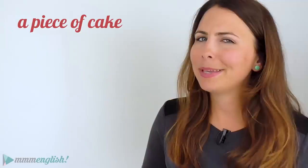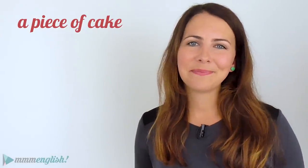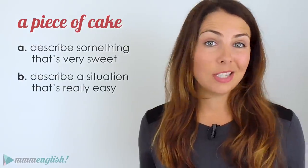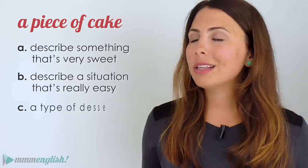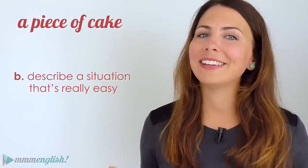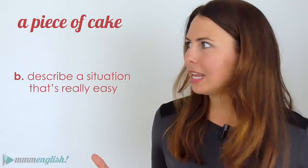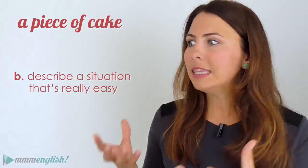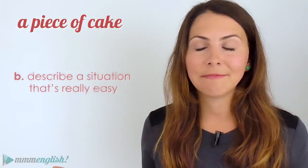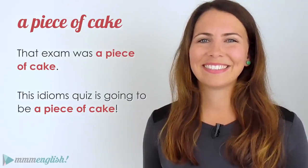Okay, here's the first one — we're just warming up here. What does this idiom mean? Does it mean to describe something very sweet? Describe a situation that's really easy? Or is it a type of dessert? A piece of cake is literally a type of dessert, but the idiom 'a piece of cake' is used to describe a situation that's really easy. For example: 'That exam was a piece of cake' or 'This idioms quiz is going to be a piece of cake.'